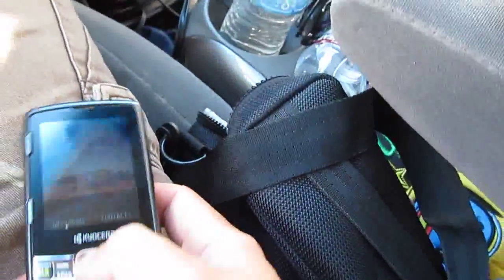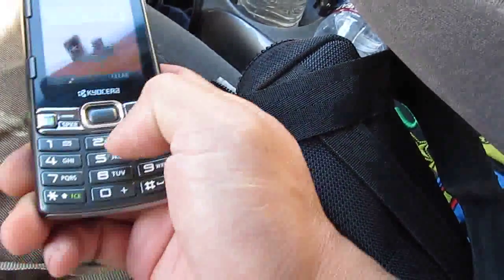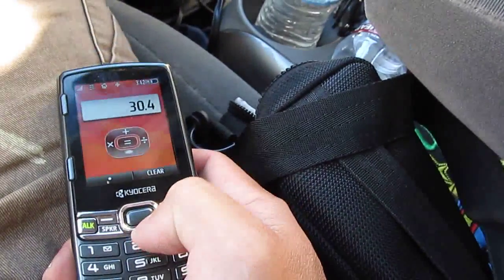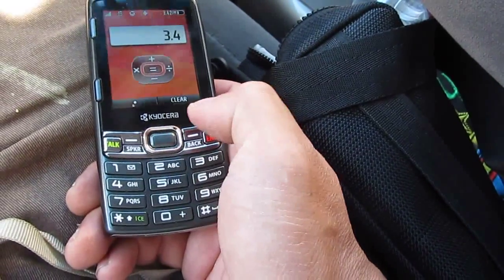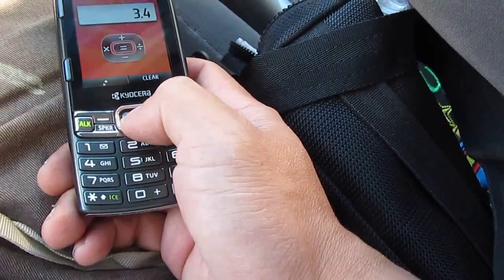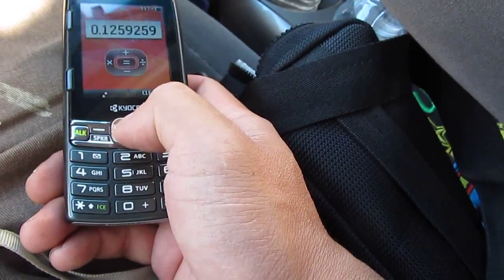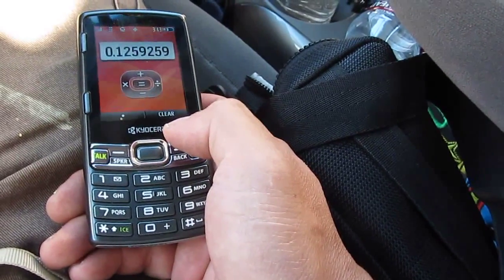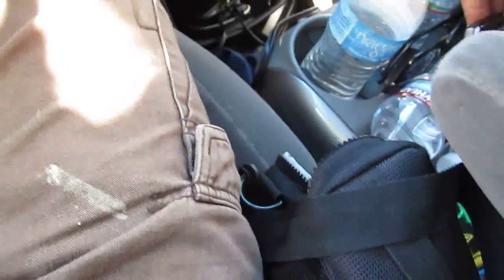Let me calculate the exact percentage on my calculator. 30.4 minus 27 — that's my previous best — equals 3.4. So 3.4 divided by 27 equals 12.59, that's 12.6 percent gain. 12.6 percent gain just from replacing the two front tires!